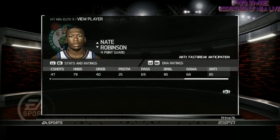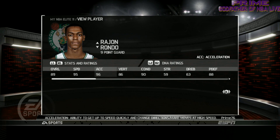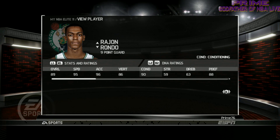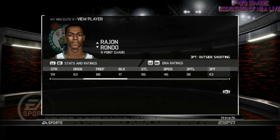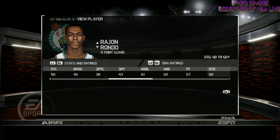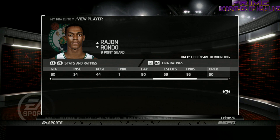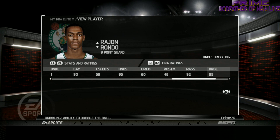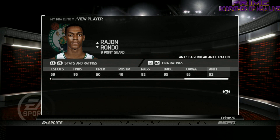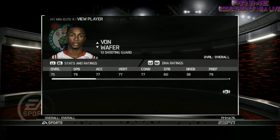That's his anticipation. Next we have Rajon Rondo — his awareness should be really very high. His passing should be good, his stealing should be good, his shooting is not going to be all that great, his free throws are not going to be great either. His hands are real good. Pass ability, dribbling — excellent.